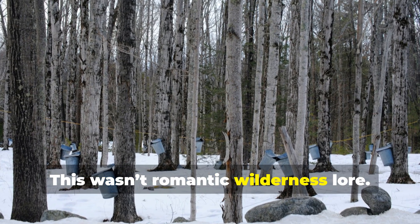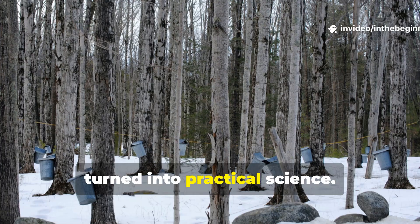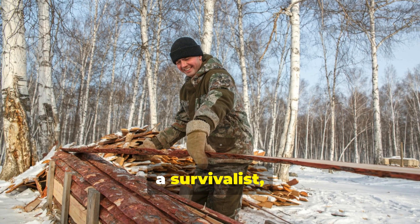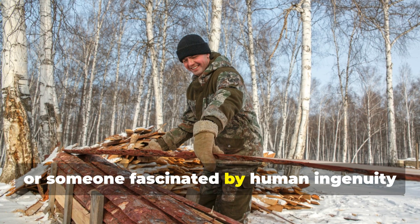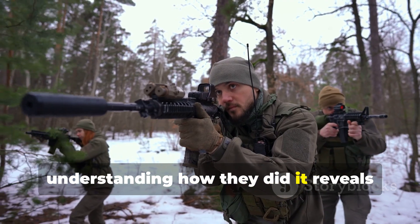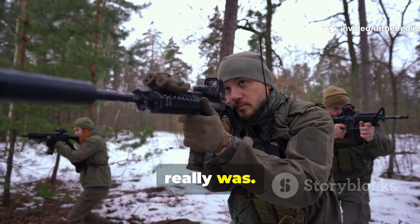This wasn't romantic wilderness lore. It was pure necessity turned into practical science. And whether you're a history enthusiast, a survivalist, or someone fascinated by human ingenuity under pressure, understanding how they did it reveals just how advanced Finland's field craft really was.